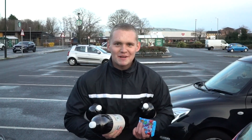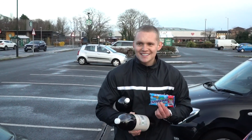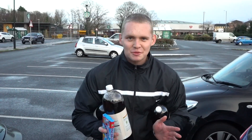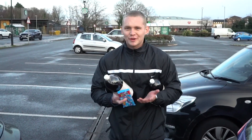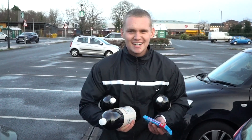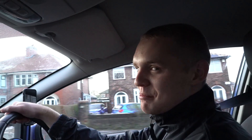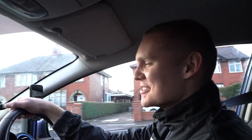Just been into Morrison's — got a few bits and bobs, got some coke and some mentos. We're going to try and explode these, and it's the first time I've done it in my life, so we'll see how it goes. We're going to go to a location that's suitable because Morrison's car park isn't really ideal. This is a challenge I wanted to do as a kid — a lot of my friends did it but I never got around to it, so I thought why not give it a go.